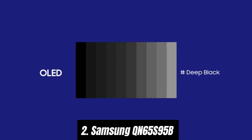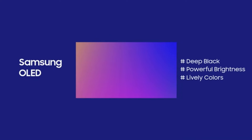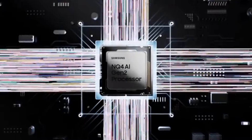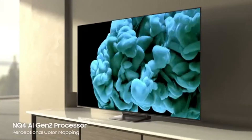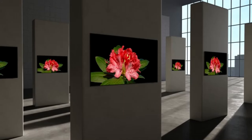Number two, the Samsung QN65S95B is a stunning addition to any home theater setup and stands out as one of the best 65 inch TVs on the market. After extensive testing, Samsung has delivered a top-notch viewing experience with this OLED television. The picture quality is nothing short of exceptional — the QN65S95B features Quantum HDR technology, which enhances contrast and color accuracy, resulting in vibrant images. The deep blacks and brilliant colors make every scene come alive.